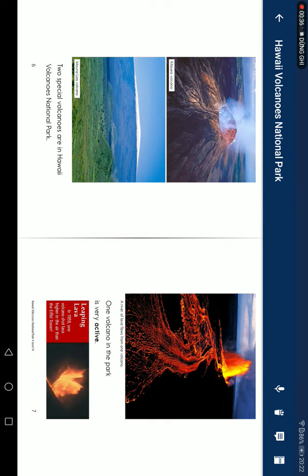Two special volcanoes are in Hawaii Volcano National Park. One volcano in the park is very active — leaping lava!